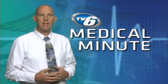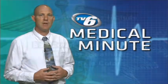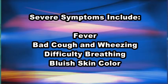But RSV infections can be severe, especially in premature babies and babies with health problems. Severe symptoms include fever, a bad cough and wheezing, rapid or difficult breathing — which may make the child prefer to sit up rather than lay down — and a bluish color of the skin due to lack of oxygen.